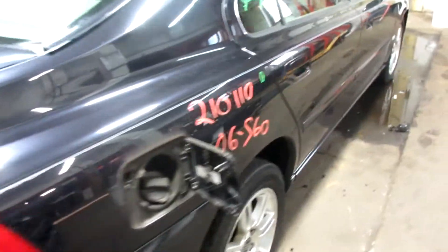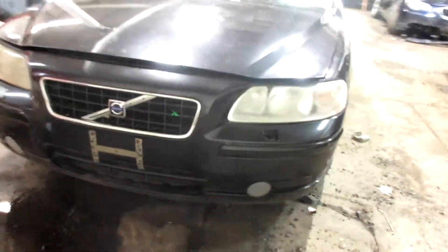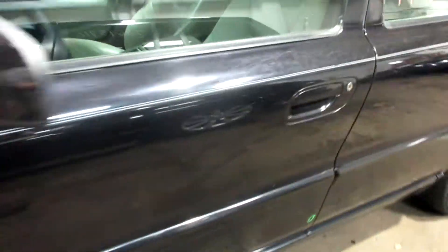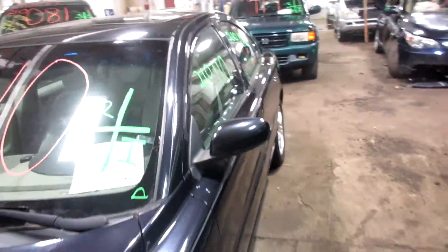This one did come to us from a local tower. It does have gray leather interior. As you can see, plenty of great parts still left on this 2005 Volvo S60.